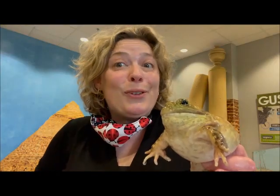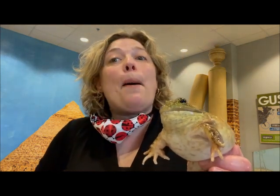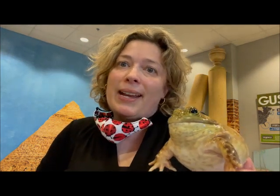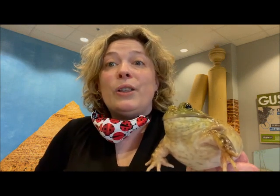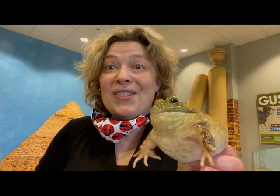It's time to feed the bullfrogs. They're going to get a mouse. They only get a mouse once a month and then for the rest of the month they get snacks. These guys eat anything they can fit in their mouth, including other frogs. They're the biggest frog we have here in Nova Scotia. Let's see if they're hungry.